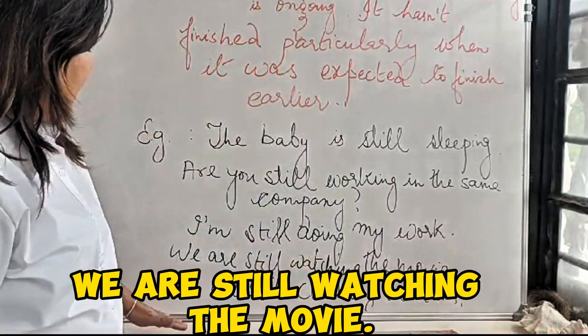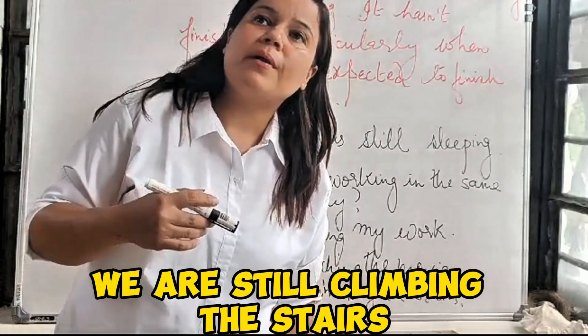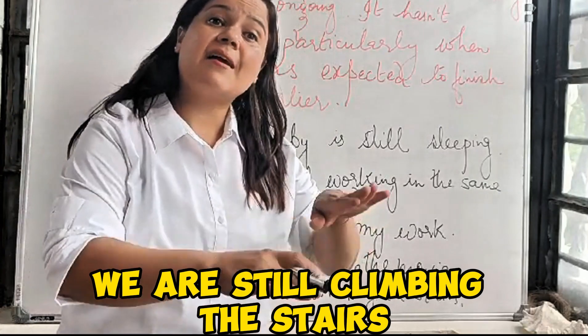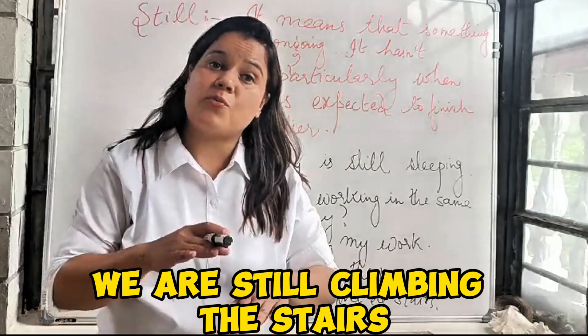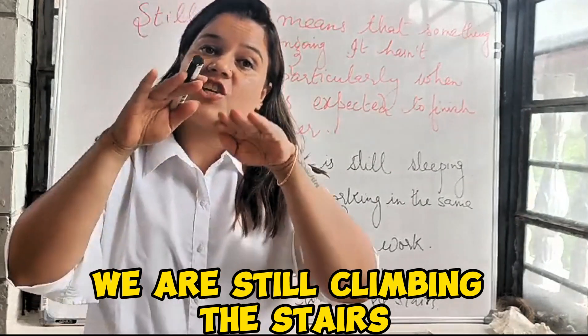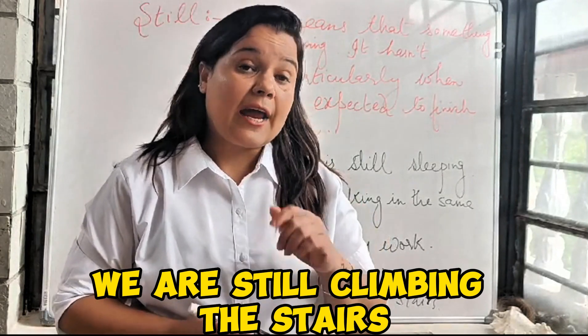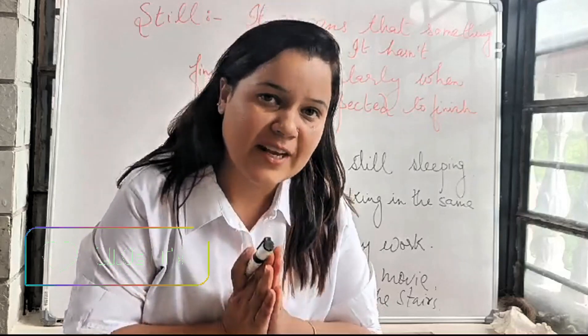'We are still climbing the stairs.' I hope this video was informative. Do like and subscribe. Thank you for watching.